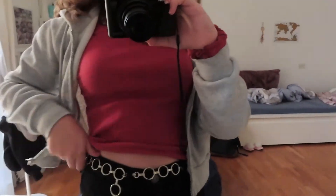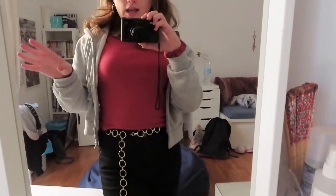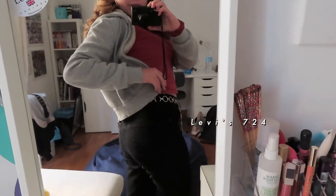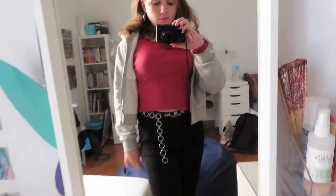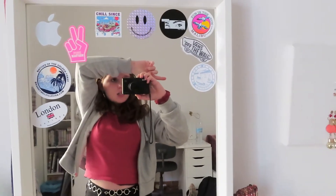I got this zip-up hoodie from Brandy — it's their basic original cropped one. Then I have this belt from Sub Dude, though you can also find it at Brandy. The jeans are Levi's in black — these are the 724s — they're really comfortable and stretchy. For shoes I wore the Vans. This scrunchie is from Francesca's and it matches the shirt. That's the whole look.